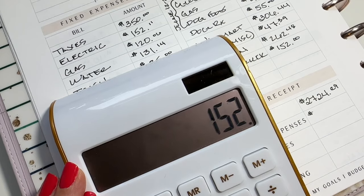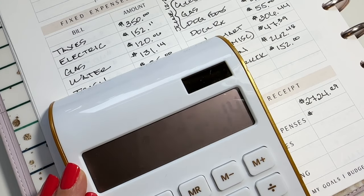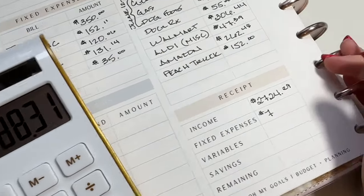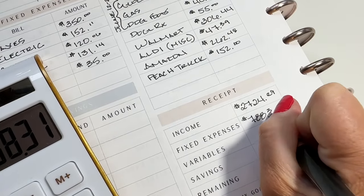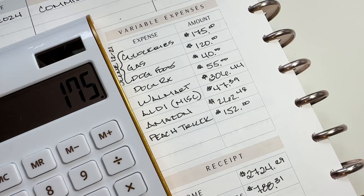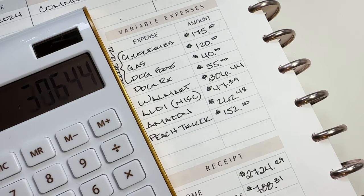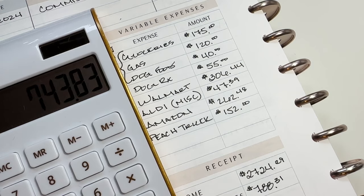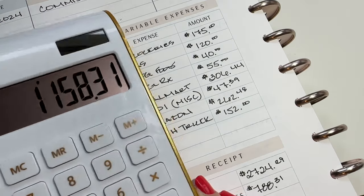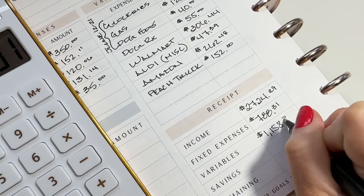$350 plus $152.11 plus $120.06 plus $131.14 plus $35 equals $788.31. So we're going to put that here. And now the variables: $175 plus $120, $40, $55, $306, $44, $47, $39, $262, $48, $152 — that comes to $1,158.31. So I'm going to write that down here under variables.